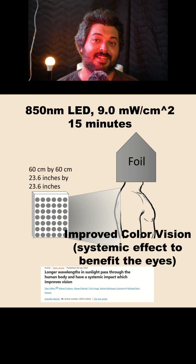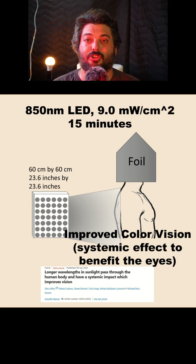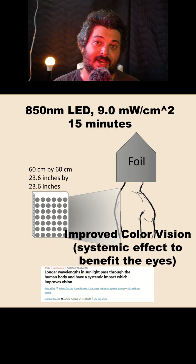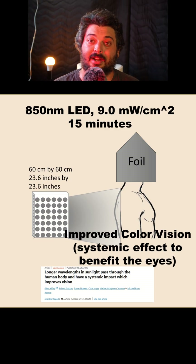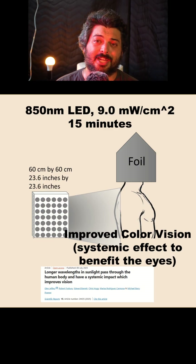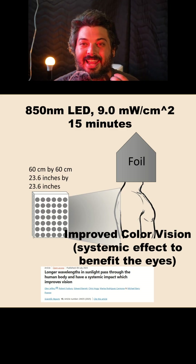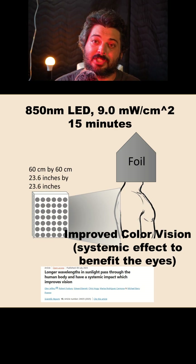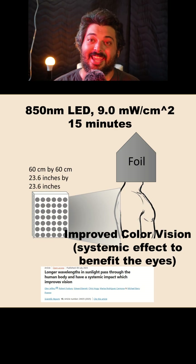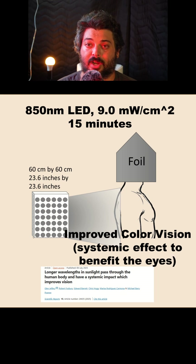As an interesting twist, they also did a study on the systemic or abscopal effects of red light therapy — meaning you treat one part of the body to benefit a different part. In this case, they used an LED panel on the back to improve color vision, using about the same intensity of 9 milliwatts per centimeter squared for 15 minutes to get that benefit. Because they know how effective this light is to the eyes and the rest of the body, they covered the participants' heads in foil.